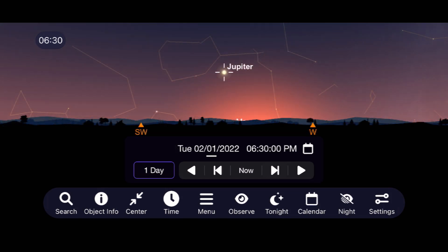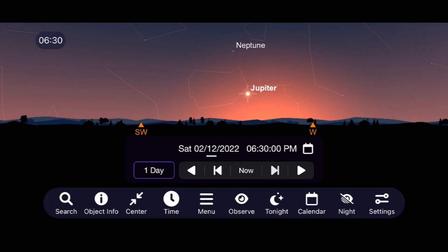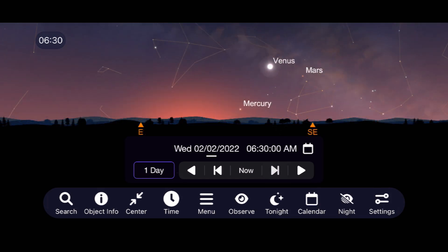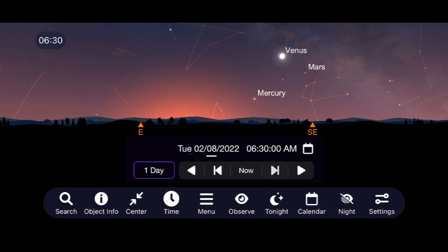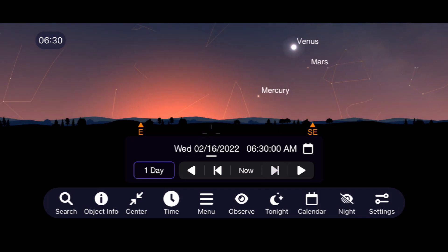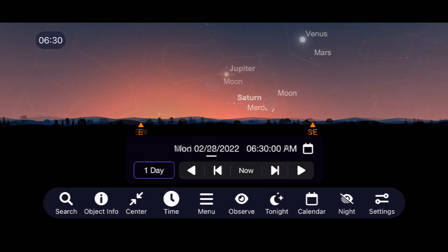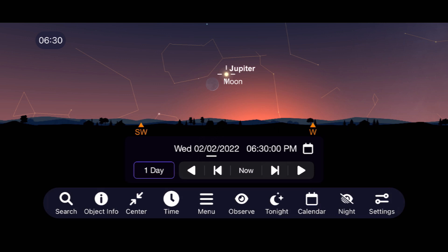February is a tough month for Jupiter and Saturn as well. Your only chance of viewing Jupiter is right after sunset before it gets too low to the horizon, and Saturn is pretty much unobservable this entire month as it remains close to the sun and slowly switches to becoming an early morning target. One interesting time to view Jupiter will be on February 2nd, when Jupiter and a very thin crescent moon spend some time together right after sunset in the southwest.